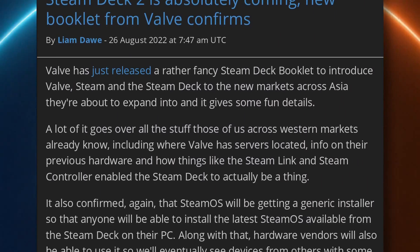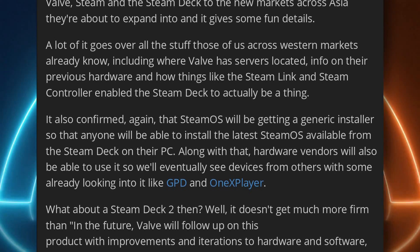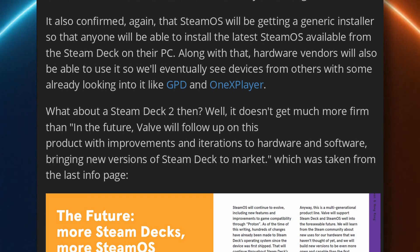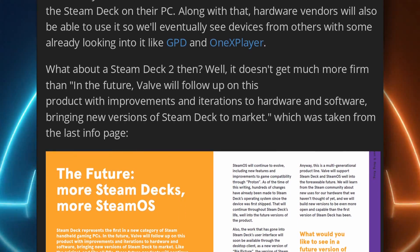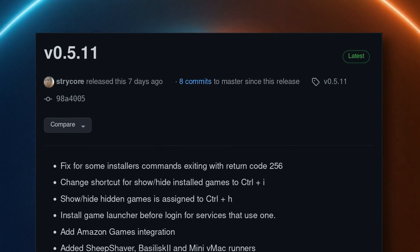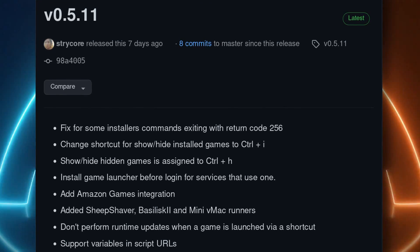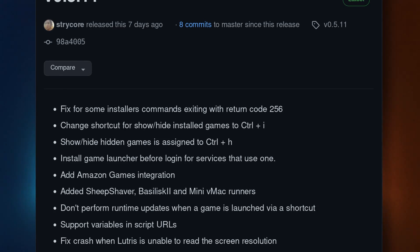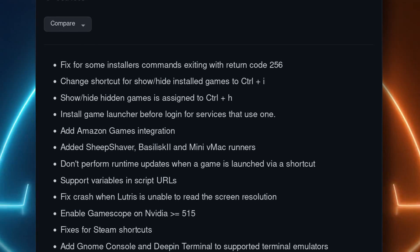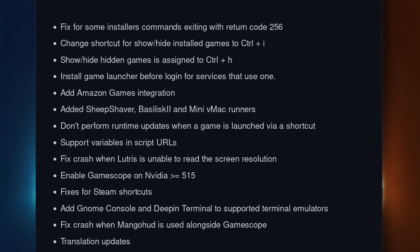Valve has confirmed the Steam Deck would have siblings. In a small booklet released as they're expanding into Asia, they said the deck would see new versions and improvements to the hardware — basically a Steam Deck 2 or new models of the current deck. They also reiterated that SteamOS would get an independent installer so it can be used by anyone on any device. Lutris now supports Amazon Games as a native integration, and is completely available through Flathub and Flatpak, which means it should be officially stable and perfectly usable on the Steam Deck. It will also install the game launcher before asking users to log in for integrations that use a Windows launcher like Epic Games or Ubisoft.